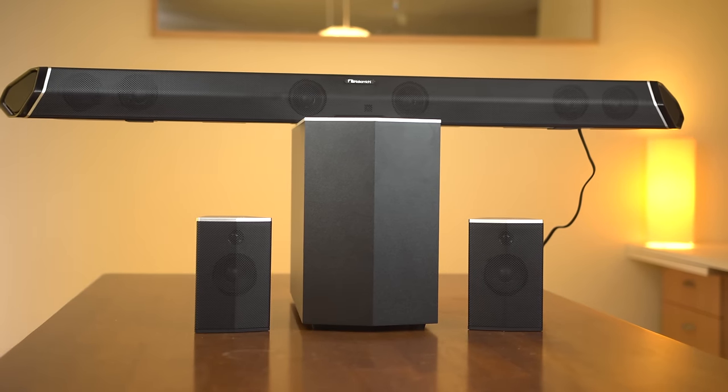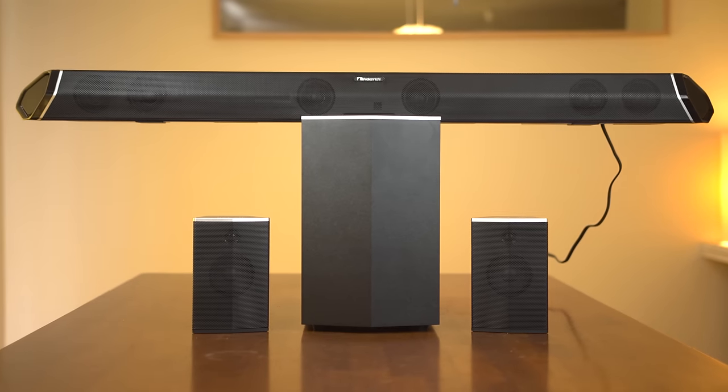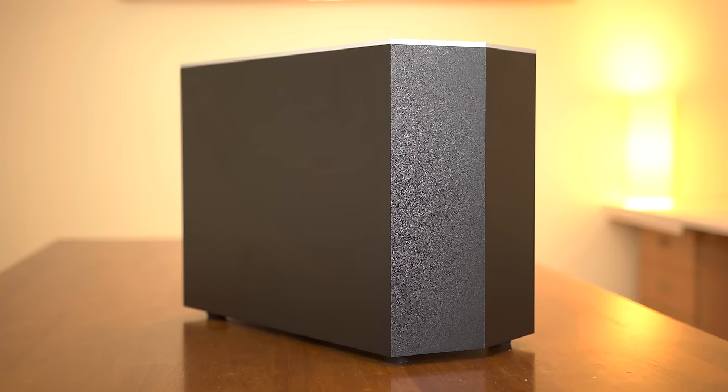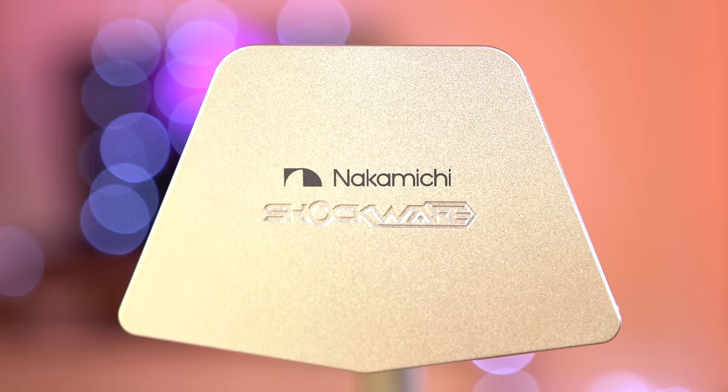Today, we're looking at what Nakamichi is offering with the Shockwave Pro 7.1 soundbar system, priced at $399. This set comprises of a 45-inch soundbar, an 8-inch wireless sub, and two satellite speakers, so let's take a look at what Nakamichi has to offer.